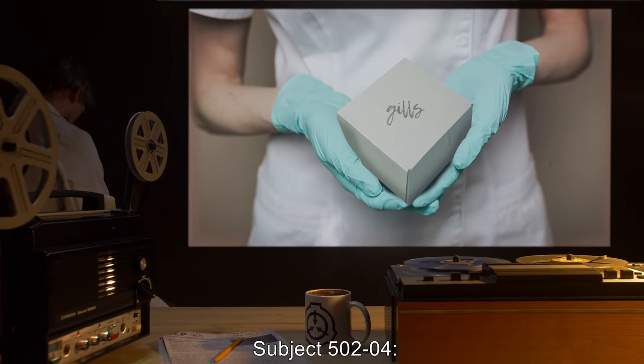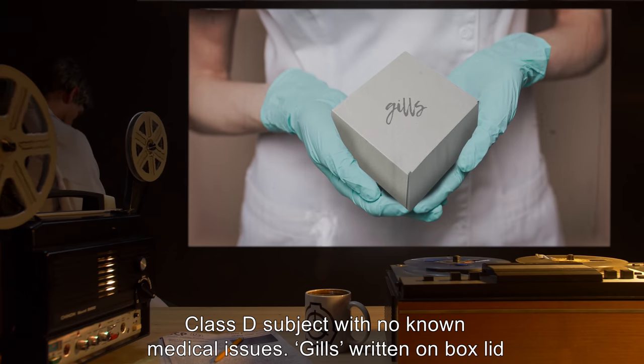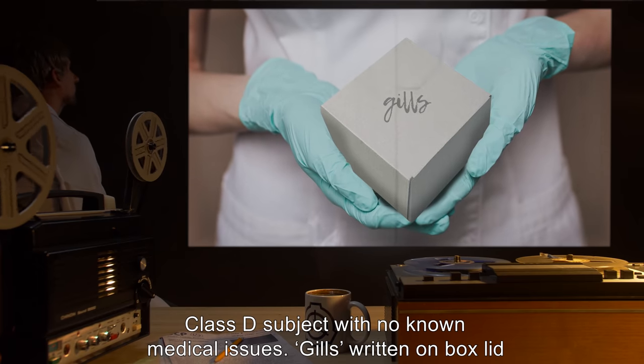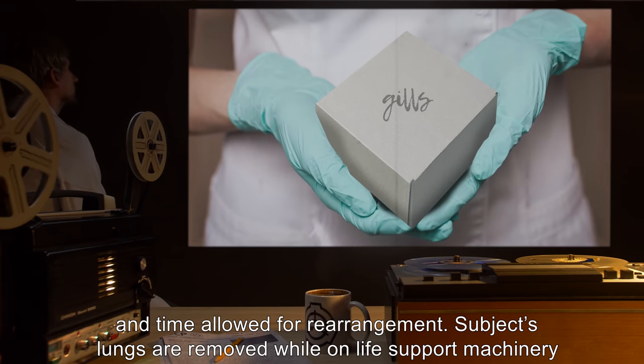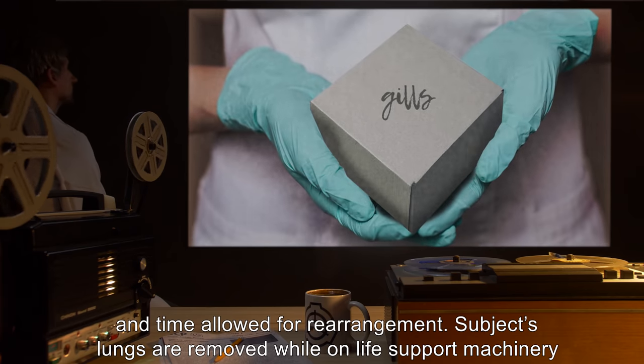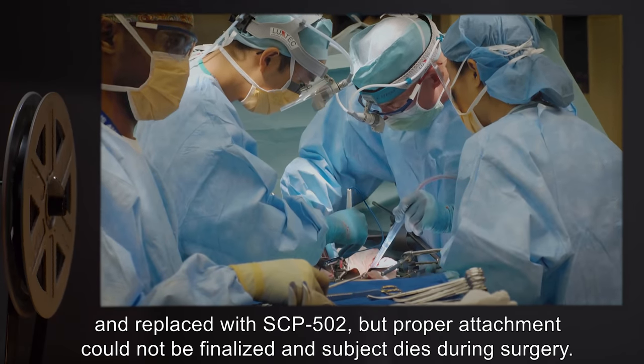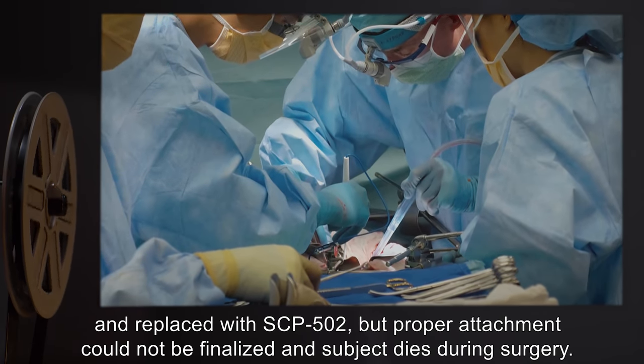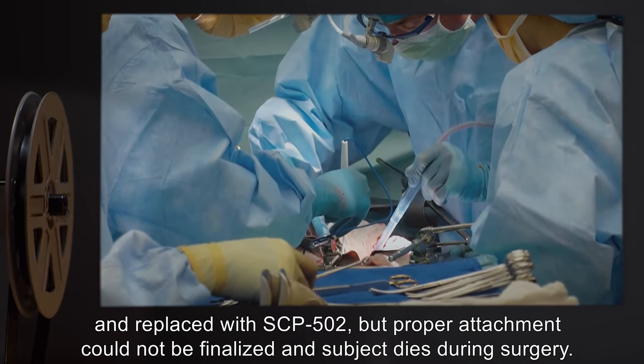Subject 5024: Class D subject with no known medical issues. "Gills" written on box lid and time allowed for rearrangement. The subject's lungs are removed while on life support machinery and replaced with SCP-502, but proper attachment could not be finalized and the subject dies during surgery.